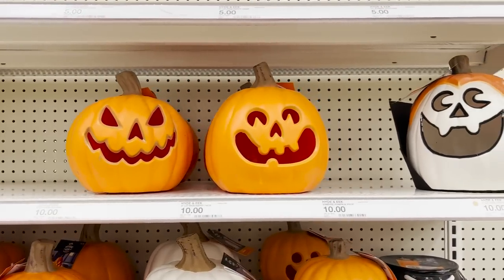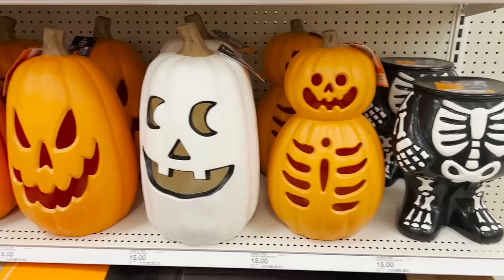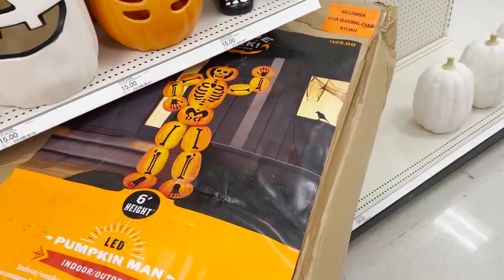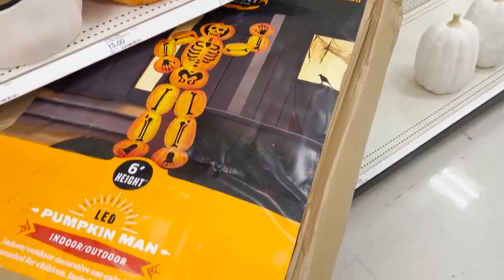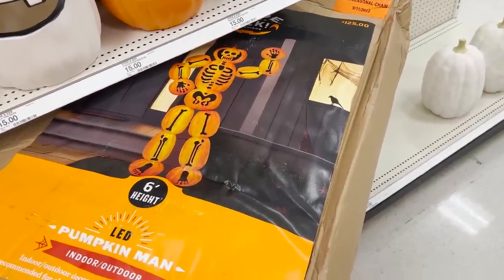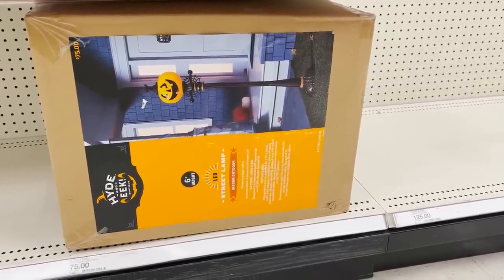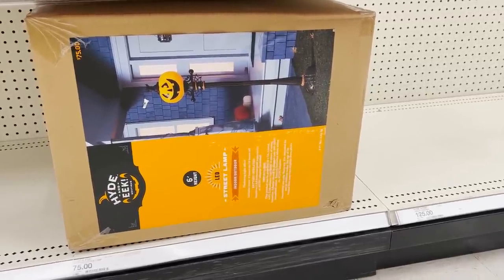Target has an awesome collection of different jack-o'-lanterns to choose from at a pretty good price. Unfortunately I already have most of these. I also got this six-foot tall pumpkin-carved skeleton man — this is pretty cool. Every time I see it in their setups it's so cute.